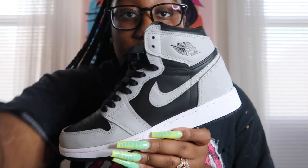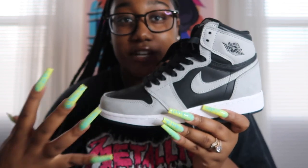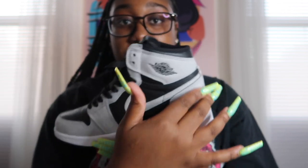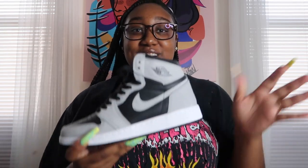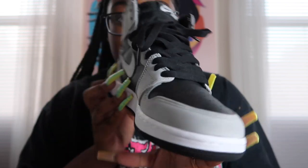Next pair are a recent pair — these are the Shadow 2.0s. If you know what the Shadow 1.0s look like, it's kind of like reversed and they have a different material. The 1.0s are leather; this one — I asked my boyfriend Mario and he said it's New Buck. So yeah, these are New Buck, not suede. Just a nice shoe with a good, pretty basic colorway. I like it. I didn't have the 1.0s so I had to get the 2.0s.